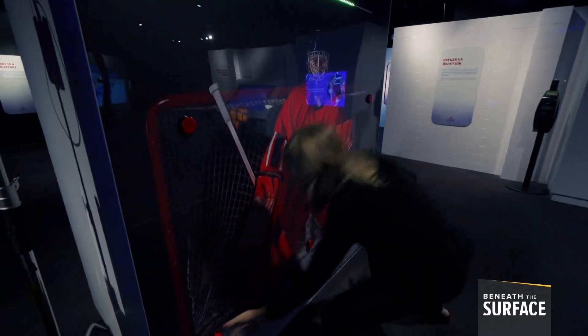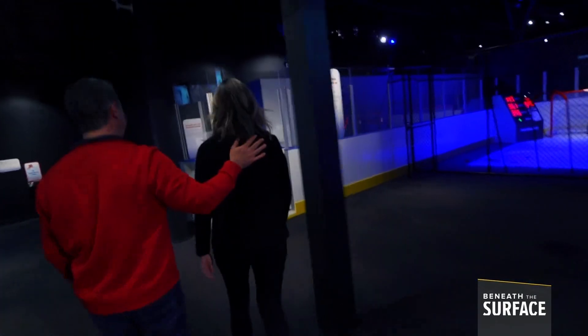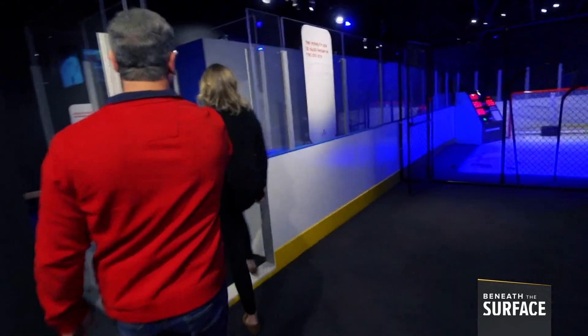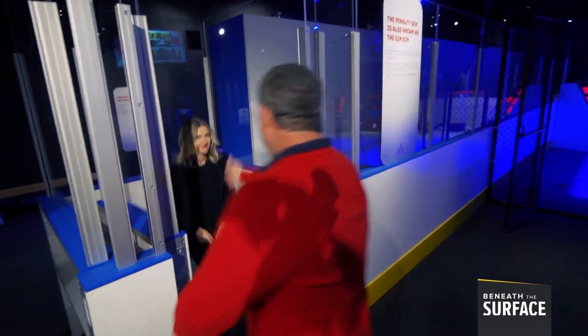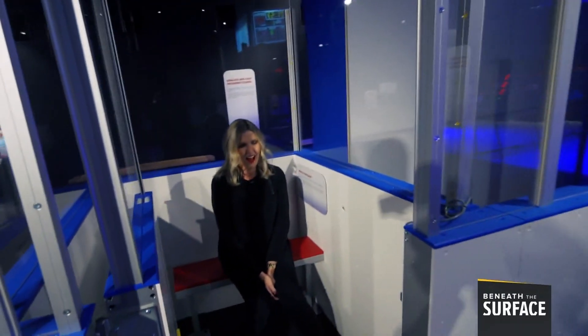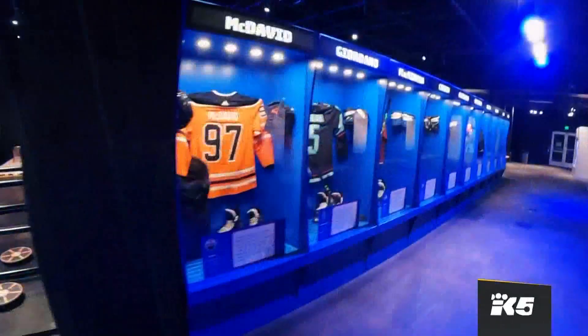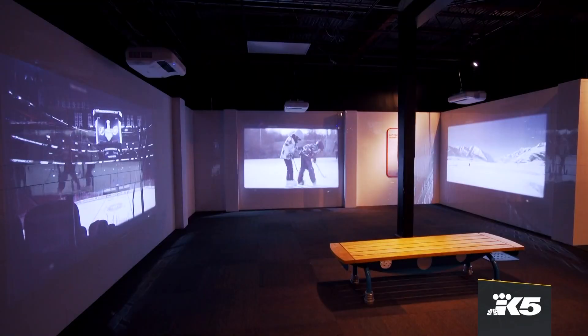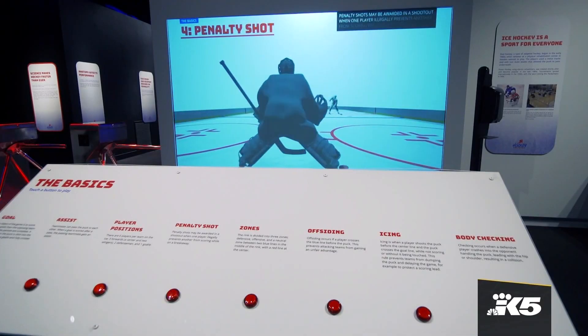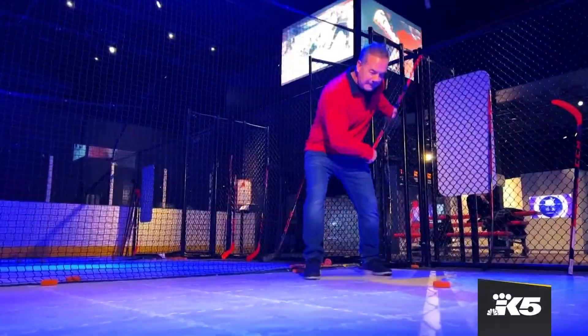Oh man. Dang it! Come with me, Kim — into the box with you. Loser into the penalty box. Shame! Shame! Hockey is stupid. But also really fun. And this is just the beginning of what you can see and do here — this gives you a chance to be a hockey player.